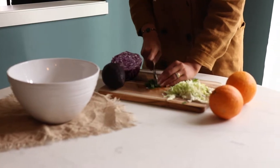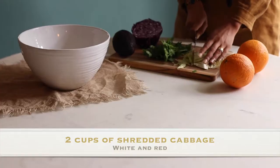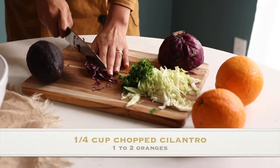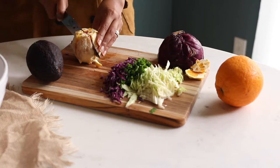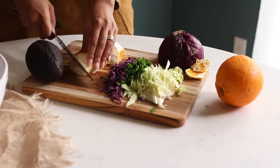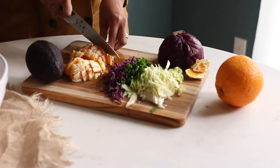We will start by shredding about two cups of white cabbage and two cups of red cabbage — you can also buy them pre-shredded to save time. I'm also going to chop a little bit of cilantro, which will give it that nice smell and exotic taste. Then you can cut one to two oranges depending on how big they are and how much sweetness you want. I love adding a little sweetness to my salad because it really curbs down the sugar cravings after your meal.